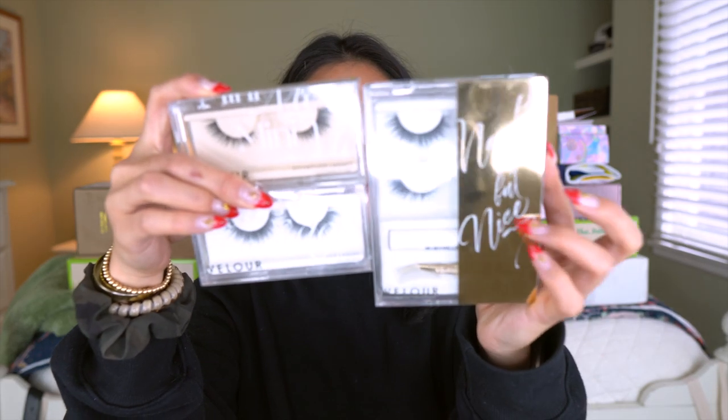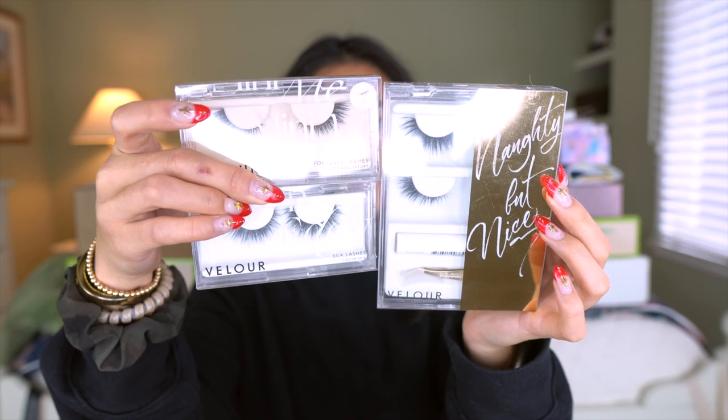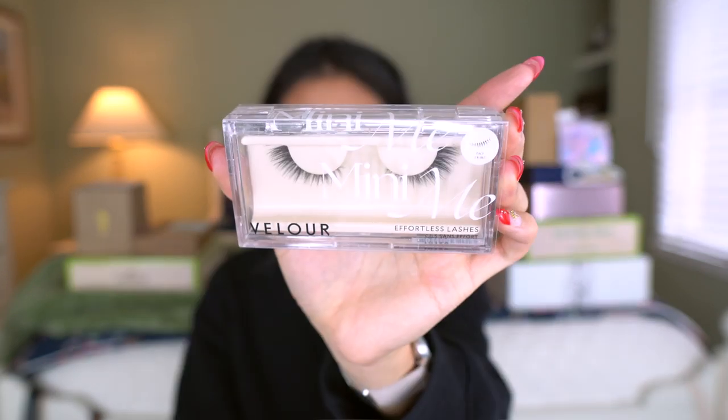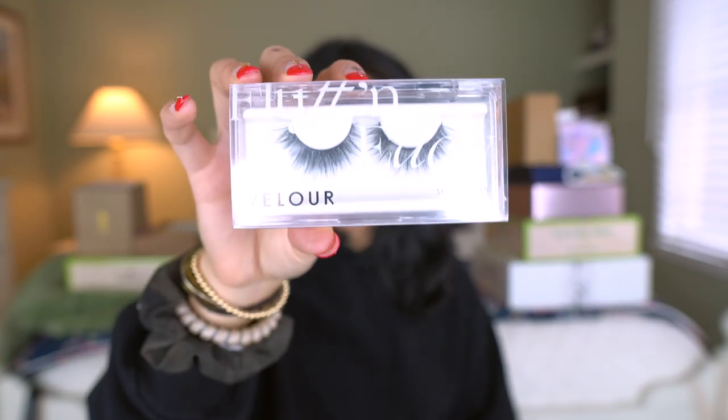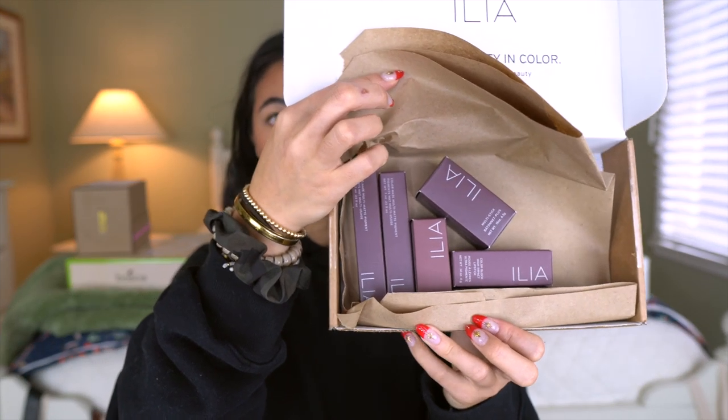Next I got some lashes from Velour Lashes, and I'm actually going to be working with them on Instagram — how exciting! I love their lashes. They sent over the Naughty and Nice Lash Kit, MiniMi Lashes, Fluff and Edgy Silk Lashes, and the lash adhesive. If you guys want to see how those styles look, it'll be on my Instagram.